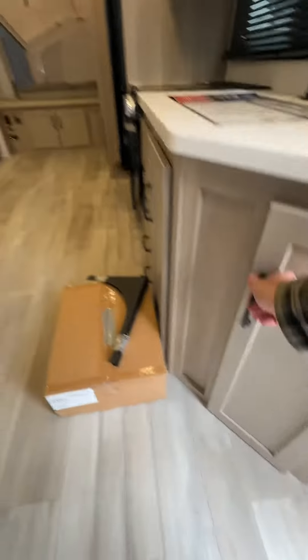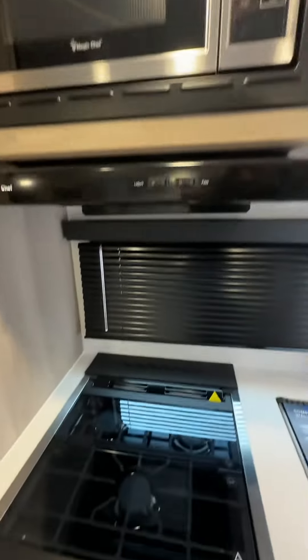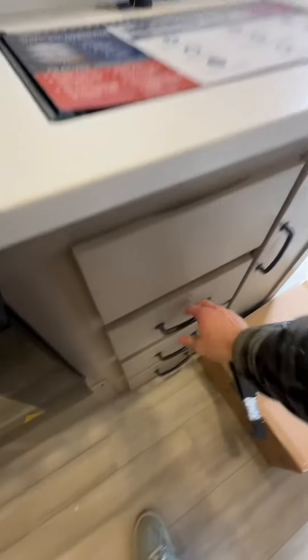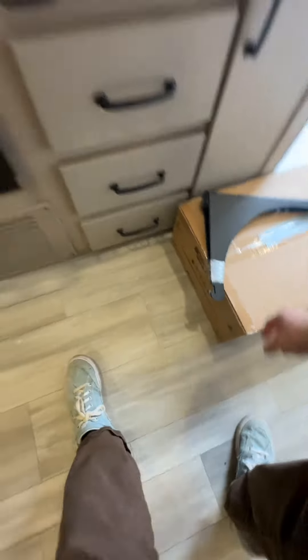Storage underneath. There are two cabinets there and a microwave. Tons of drawers in here. And there's an outside grill as well.